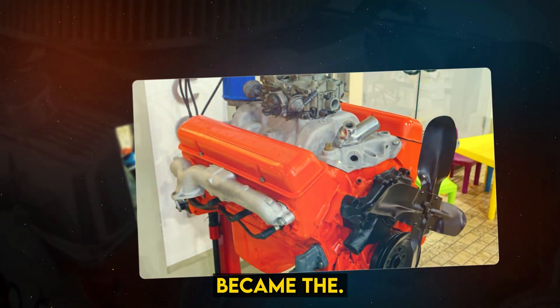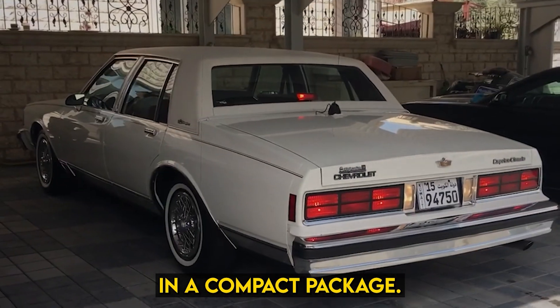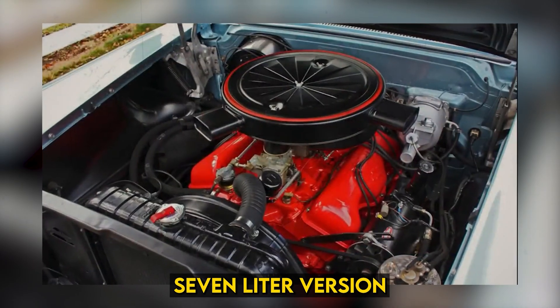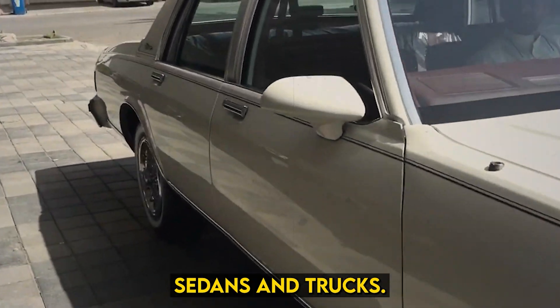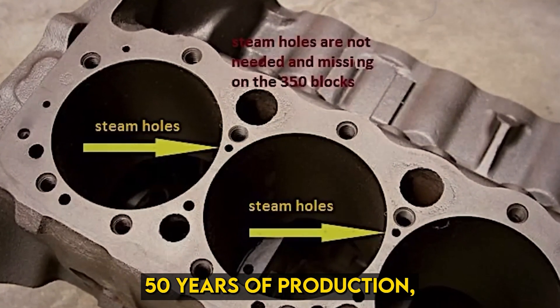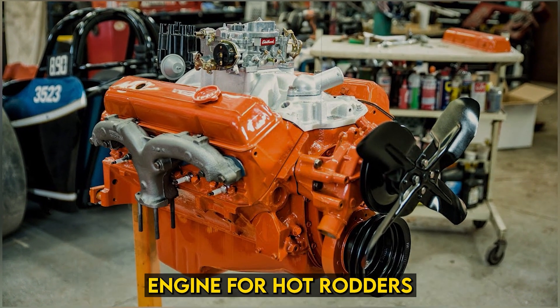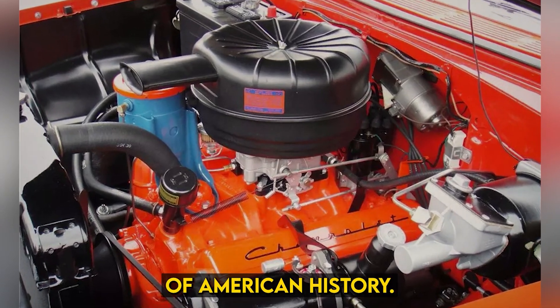Number 5: The Chevrolet Small Block V8. Introduced in 1955, this engine family became the beating heart of American performance for decades. Versatility and power in a compact package made it special. The small block started at 4.3 liters but grew over time. The 5.7-liter version became legendary, powering everything from Corvettes to Camaros to everyday sedans and trucks. The small block was constantly evolving — fuel injection, better materials, and advanced designs kept it relevant for nearly 50 years of production. Even after it was phased out of production vehicles, the small block lives on as a crate engine for hot rodders and restorers. With over 100 million built, it's not just an engine — it's a piece of American history.